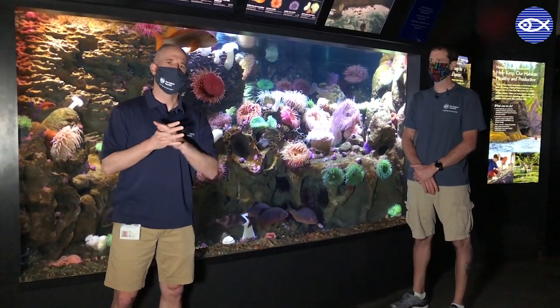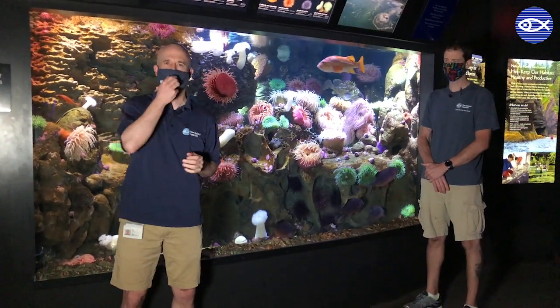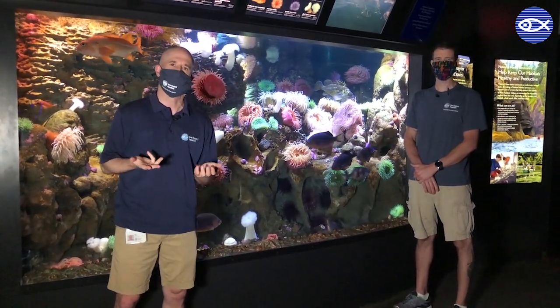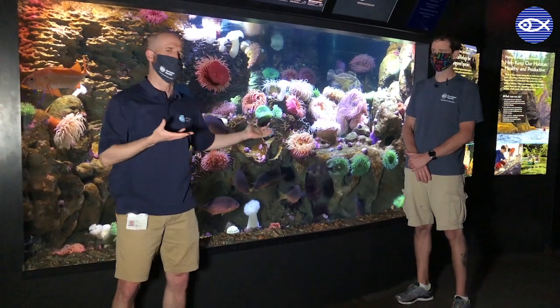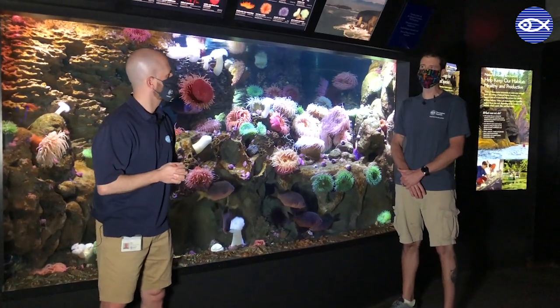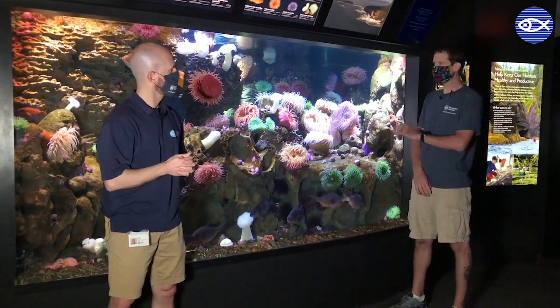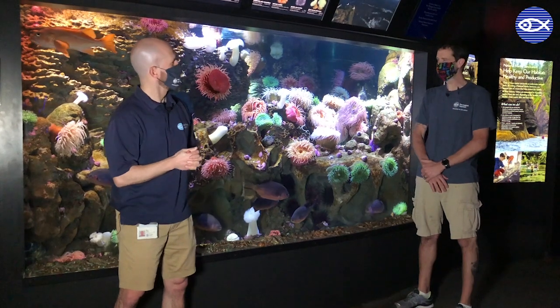We're in front of the last exhibit before you get to the elevator on the third floor. We call this the Olympic Coastline Exhibit, and it features some really cool fish — wolf eels — that Bill is going to tell us about and show us how he feeds. This exhibit was designed around the Olympic Coast Marine Sanctuary off the coast of Seattle, Washington. It's a great area with a lot of life: whales, seals, fish. We try our best to replicate some of the environment and species you'll find out there.